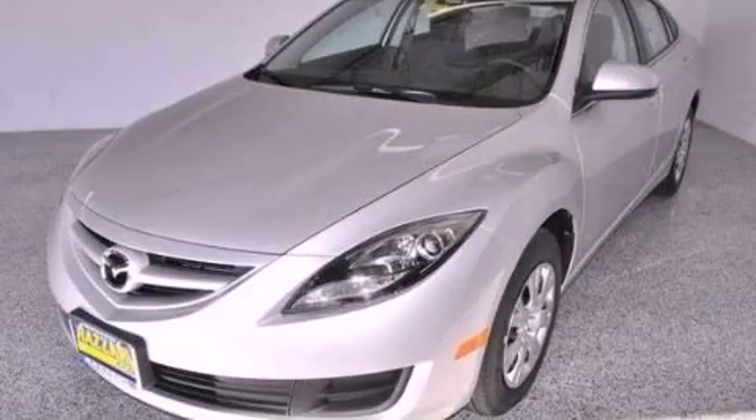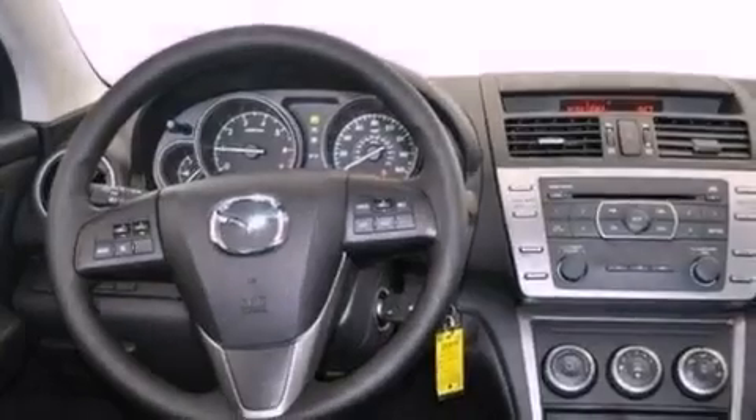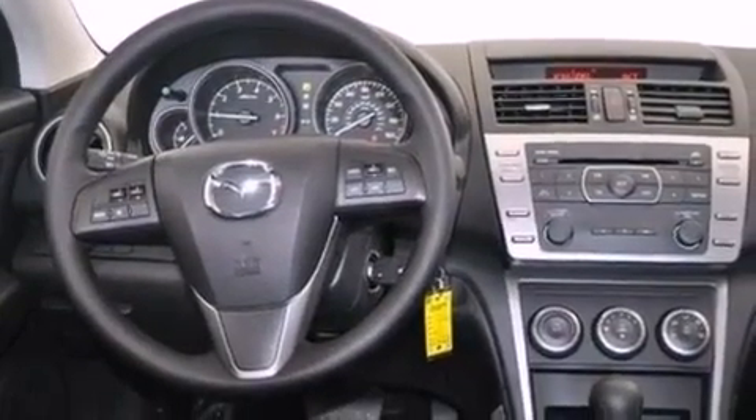This is a brand new 2013 Mazda 6. This car has a 5-speed automatic transmission and an inline 4-cylinder engine.